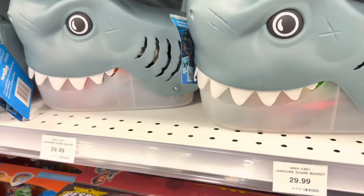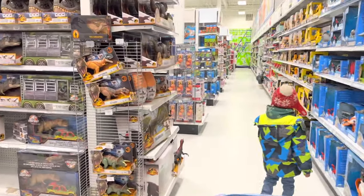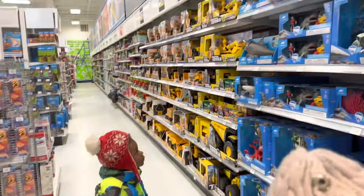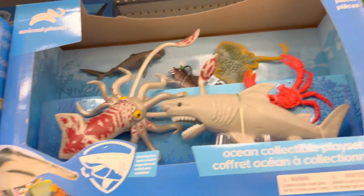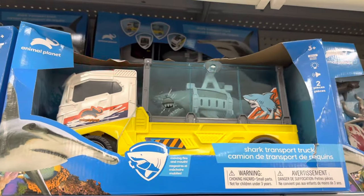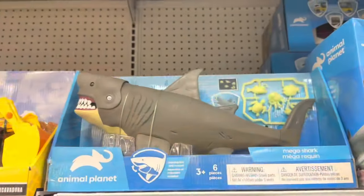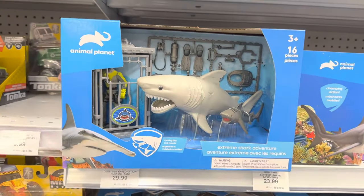The prices are different, but it says $29.99. Alright, we're here at the wall of shark toys. Let's see what they got. They got the ocean collection playset, the shark transport truck, Megashark, and Extreme Shark Adventure.